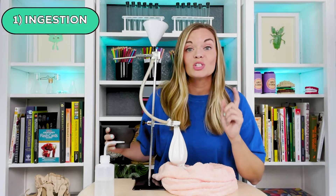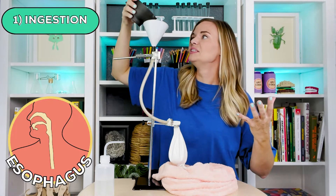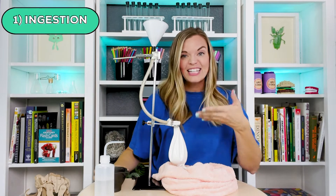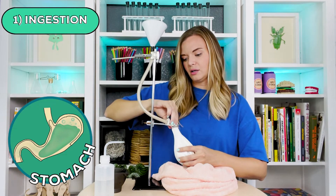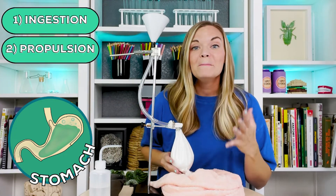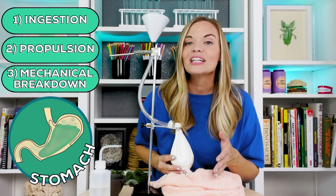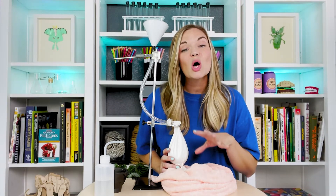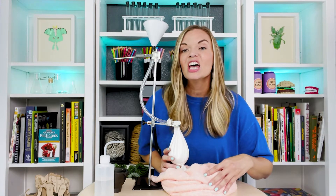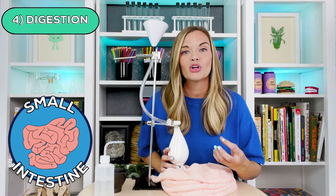Then we swallow, forcing this mixture into our esophagus and down into our stomach. This is called propulsion. Once the chewed-up food particles are now in our stomach, mechanical breakdown can take place. The stomach then slowly empties all of its contents into the small intestine.